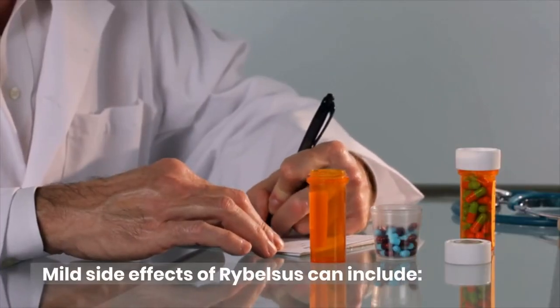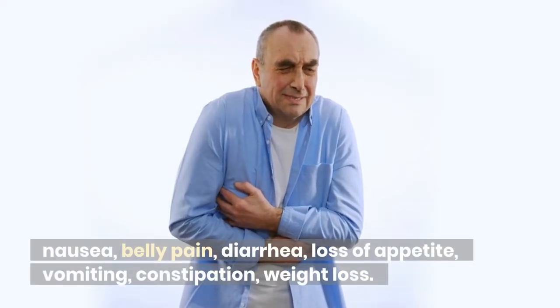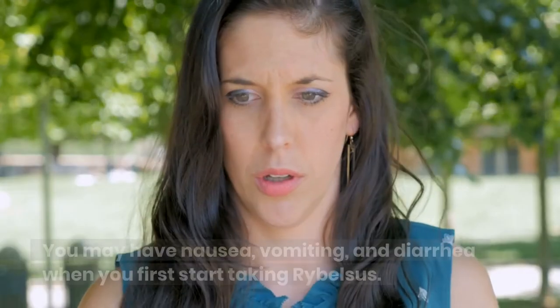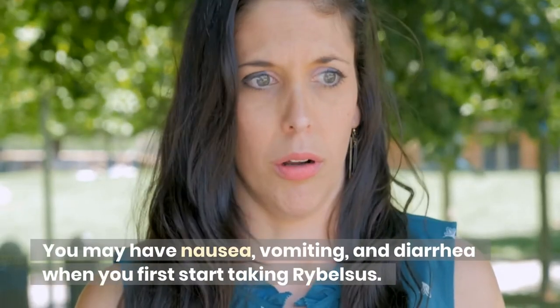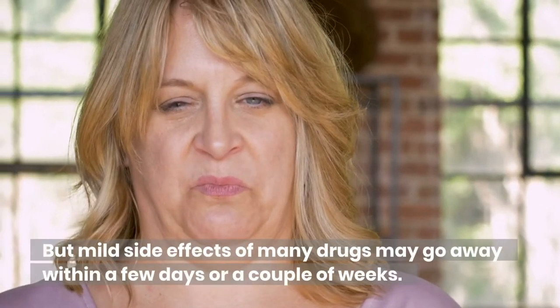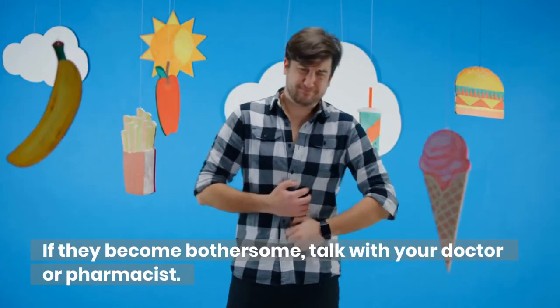Mild side effects of Ribelsis can include nausea, belly pain, diarrhea, loss of appetite, vomiting, constipation, and weight loss. You may have nausea, vomiting, and diarrhea when you first start taking Ribelsis. But mild side effects of many drugs may go away within a few days or a couple of weeks. If they become bothersome, talk with your doctor or pharmacist.